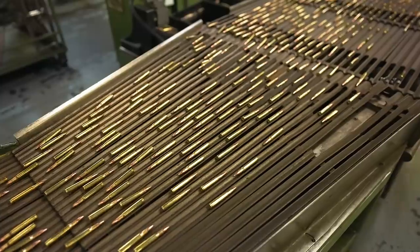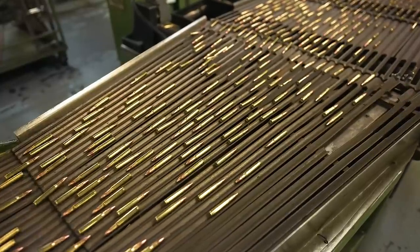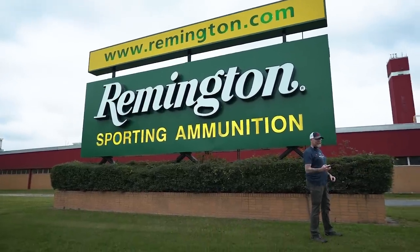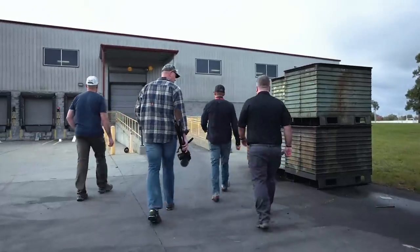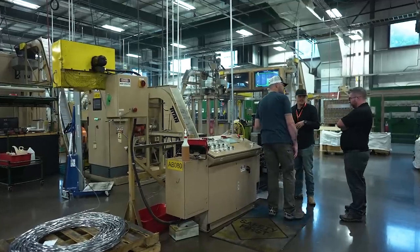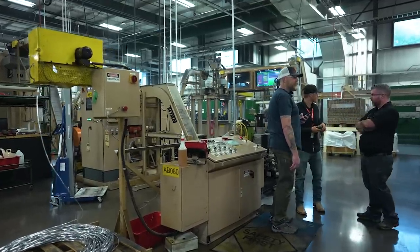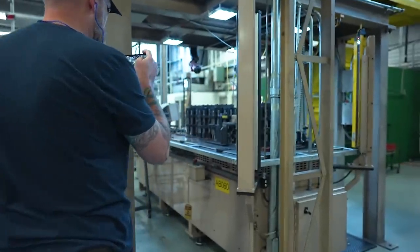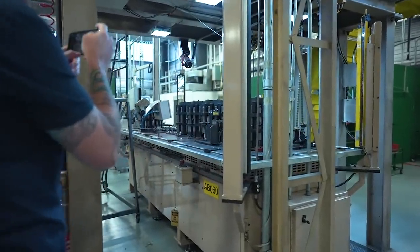The ammunition side of things was purchased by Vista Outdoors. And here in the wooded plains outside Lone Oak, Arkansas, that's where our tale begins. We met a lot of great folks as we toured the facility, but we're reminded that it's still a working factory. I tucked my hair under my hat, kept my hands to myself, and we headed into the 2A equivalent of Willy Wonka's Chocolate Factory.